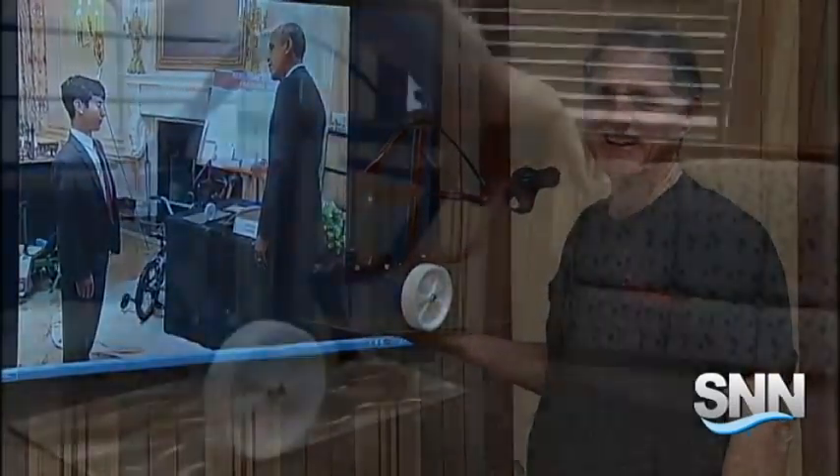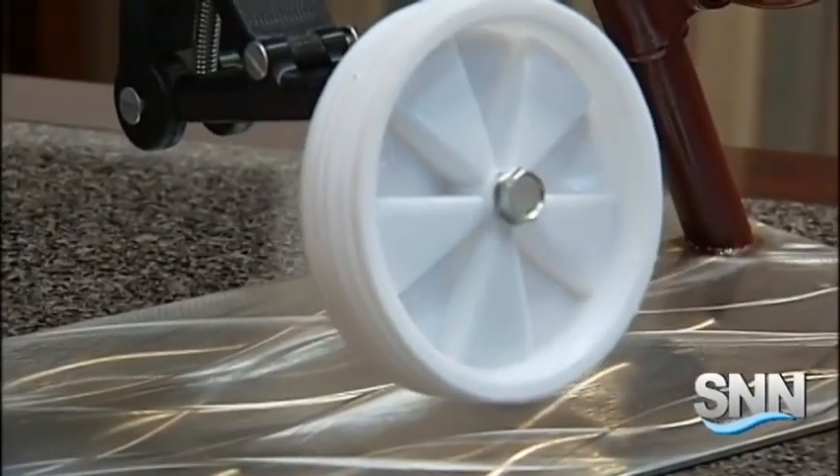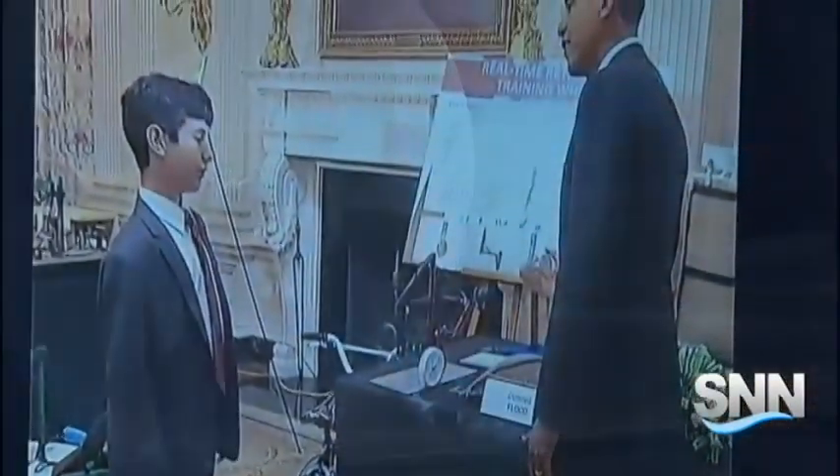He called us about a week and a half ago and said, hey, we've been invited to the White House Science Fair. Can you have this done in a week? John Smelser is the owner of Delaney, where they took Robertson's design for retractable training wheels from a rough sketch to a prototype fit for the president.